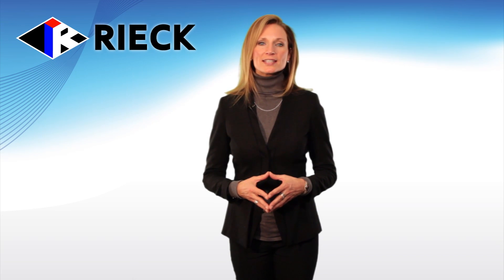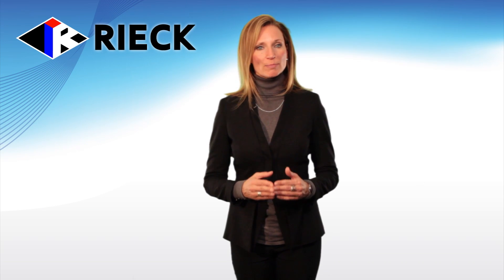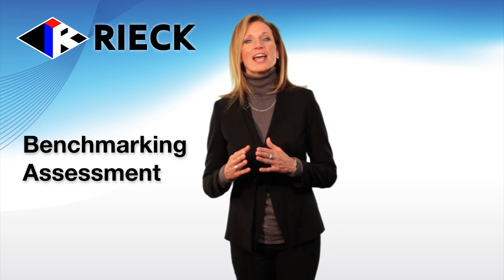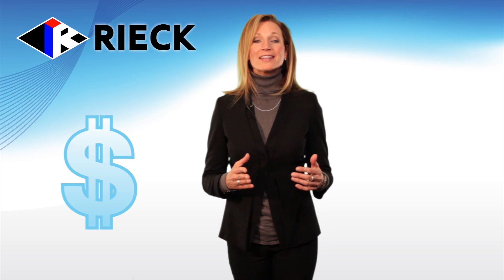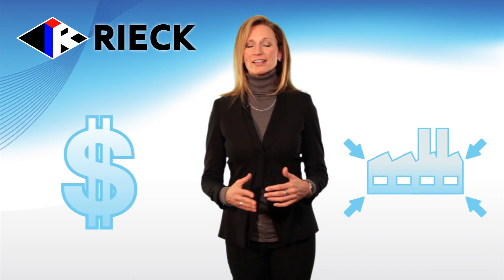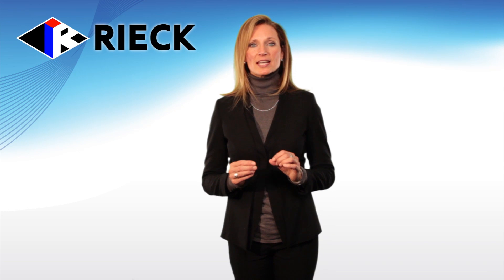Welcome to the Rieck Services introductory presentation on energy management. Rieck Services has been providing exceptional heating, ventilation, and air conditioning services to the Dayton region since 1892. We are pleased to announce we are now providing the latest in energy benchmarking, assessment, and auditing technologies. These new technologies allow much more economical and scalable solutions to be implemented than were available in the past. In this presentation, we will briefly cover our simple and effective three-step energy management process for all buildings of all sizes.